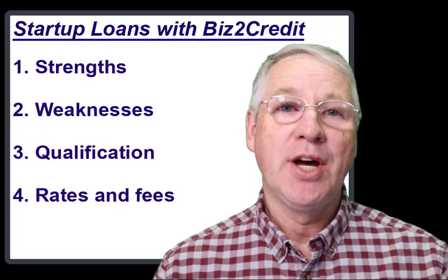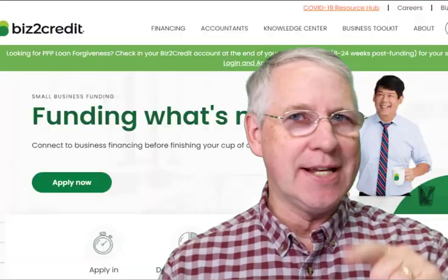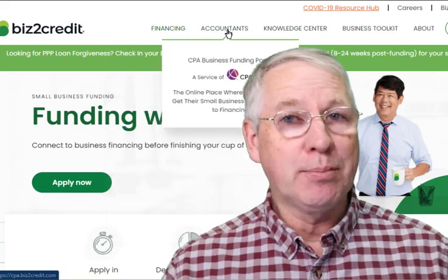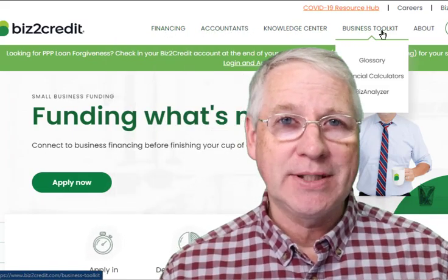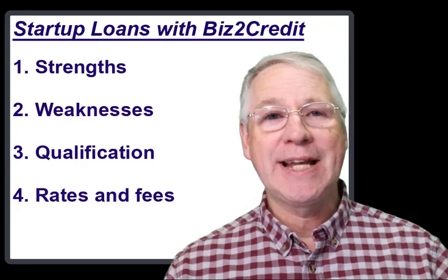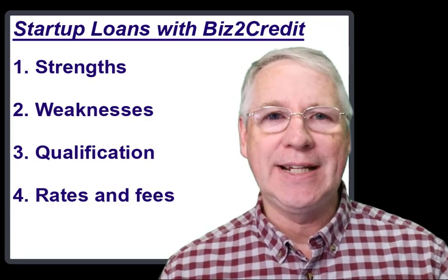Small business startups often need to get funding to take their early success to the next level. That's where alternative lenders such as Biz2Credit can prove useful. Biz2Credit can deliver money rapidly to small businesses that have the right qualifications. In the next couple of minutes, I'll explain how small businesses can work with Biz2Credit to get the funding they need.